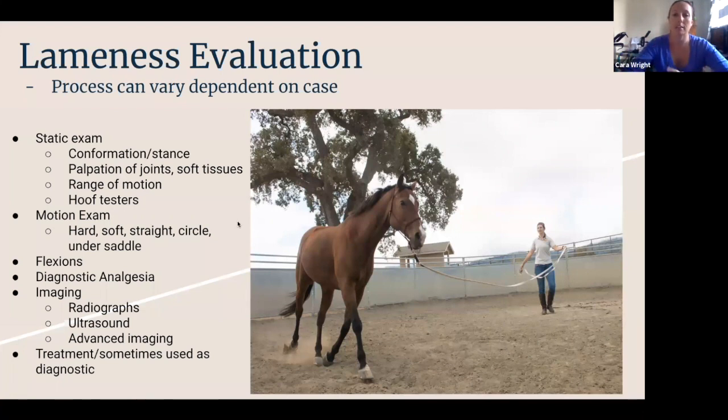After we feel lots of things, we'll watch the horse go. Sometimes it'll be something we can see right away in a straight line. Sometimes we need to put the horse under a couple of different circumstances to really appreciate when the lameness is better or worse. We'll do lunging on hard ground and on soft ground. Sometimes we have to see the horse under saddle — we can't see it unless you sit the trot, or sometimes we only see it for two strides after going up to the canter.